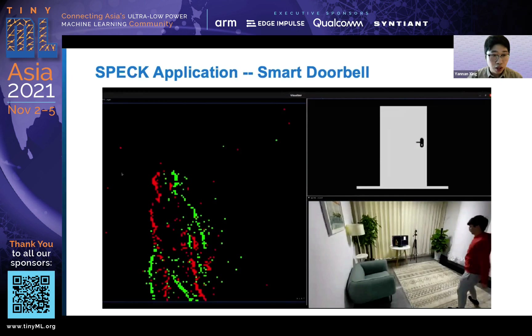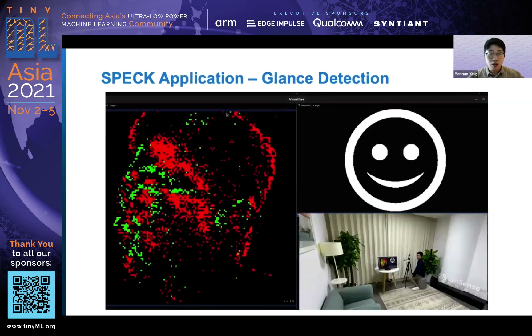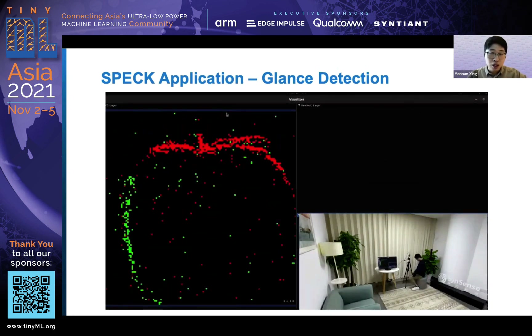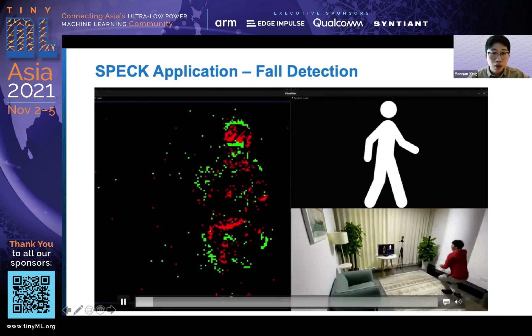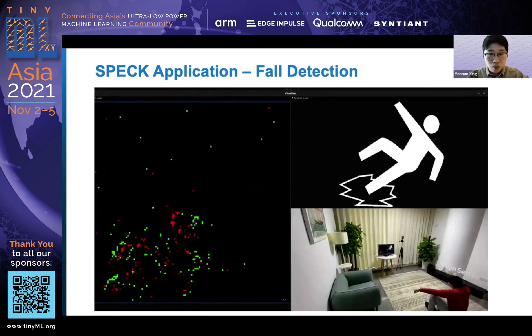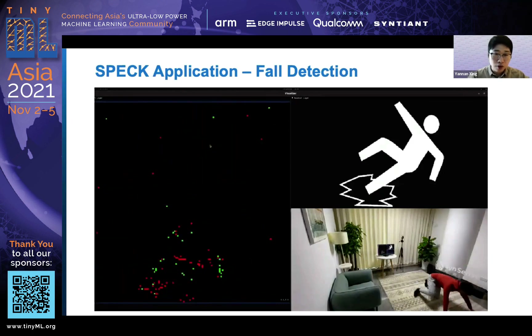We also show a gaze detection demo which only detects your front face very quickly with very low latency. We found this can be applied to autonomous driving to detect driver attention while driving. We also show a fall detection demo to monitor whether people fall in a room.